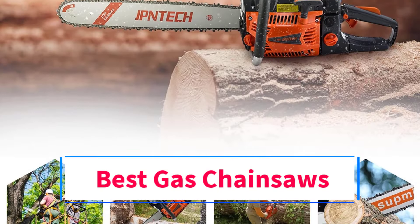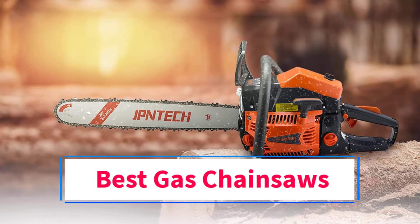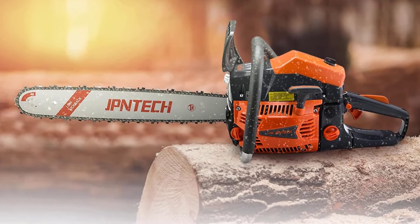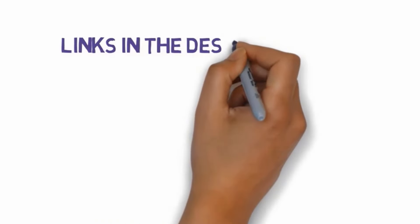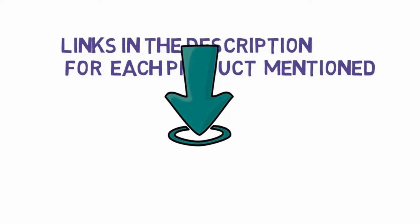Are you looking for the best gas chainsaws? In this video we will look at some of the 5 best chainsaws on the market. Before we get started, we have included links in the description, so make sure you check those out to see which one is in your budget range.